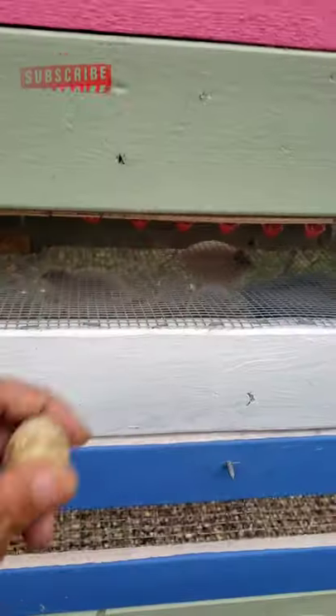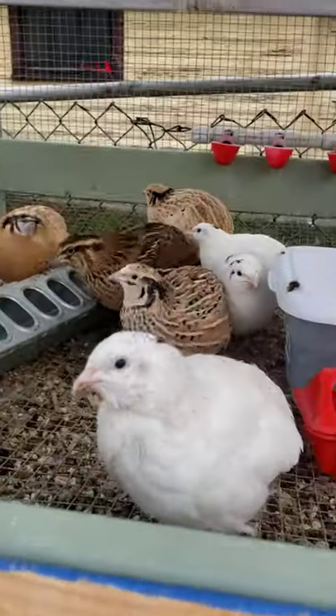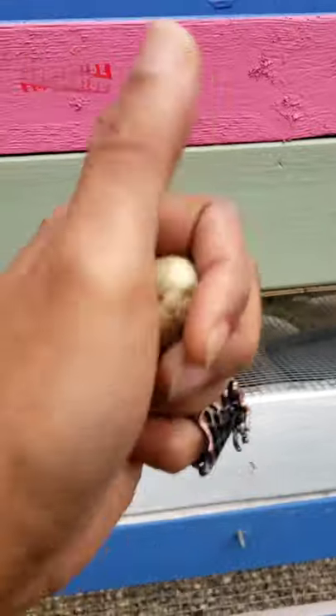Any bird that lays eggs will do good to have a little calcium added to their diet. It makes for better egg production and seems to make the birds really happy. This is definitely the case for the coturnix quail, who will lay soft eggs like it's funny and go on about their day like nothing ever happened. The reason for this is usually a lack of calcium coming from your bird's feed. I'll show you how I remedy that in my backyard.